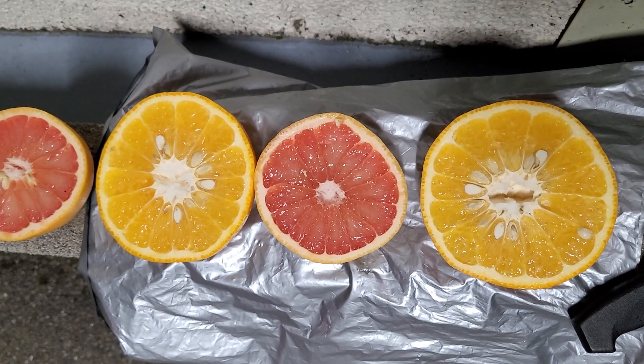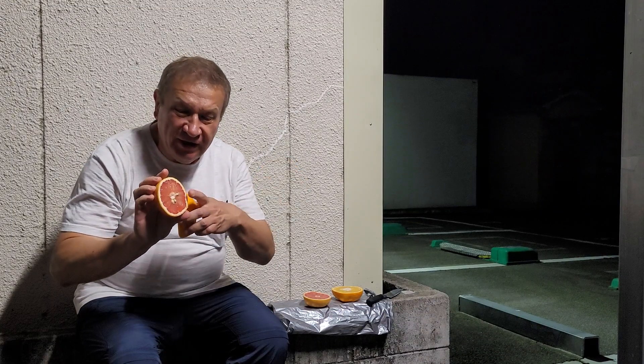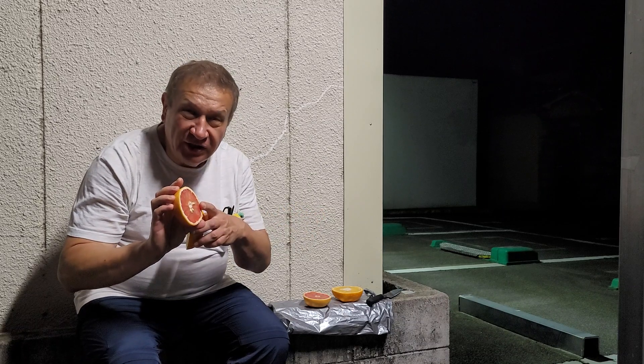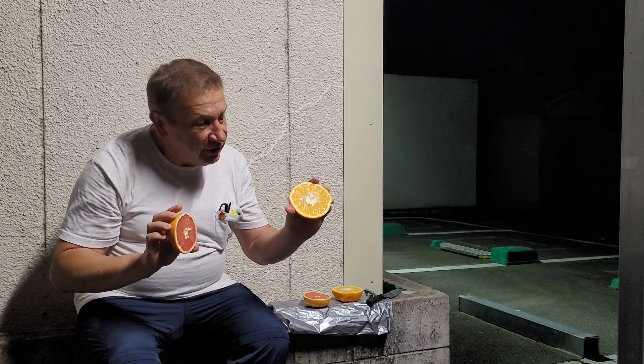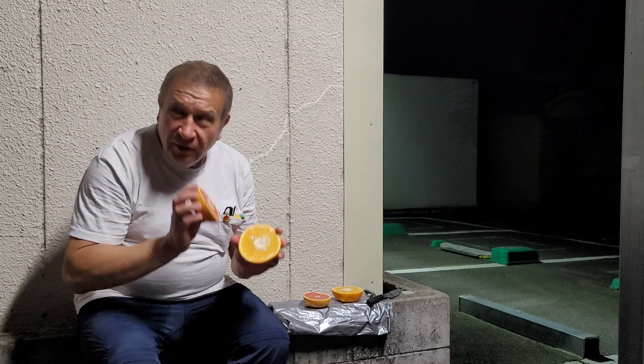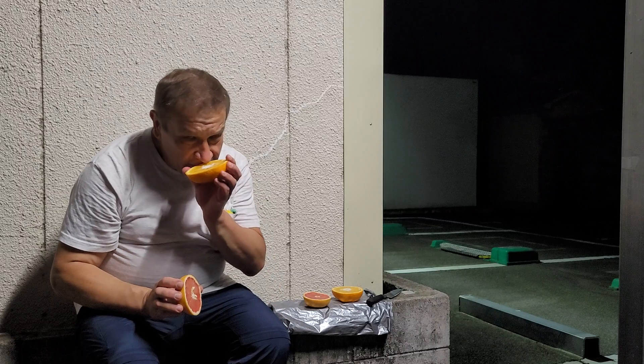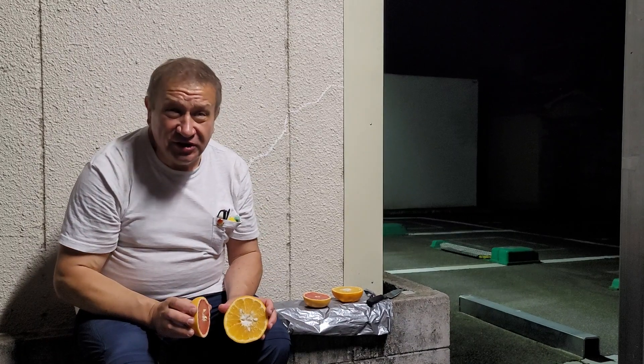Now I've cut them and you can see it's slightly different in color, but again the red color is not constant. You can find yellow-colored fruits of that sort, and this one is yellow. The odor of both fruits is very similar — I would say almost identical.